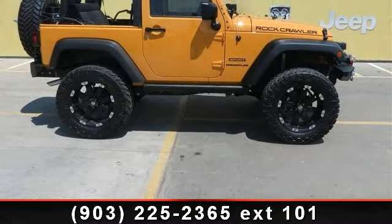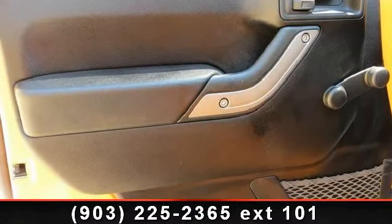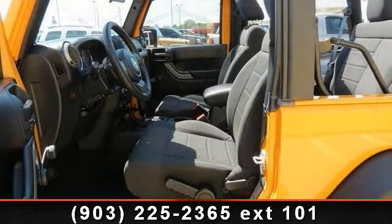If you are looking for a solid pre-owned car, this might be the one. This vehicle shows low mileage and has a smooth ride. Let us put you in the driver's seat today — call or click to schedule a test drive.